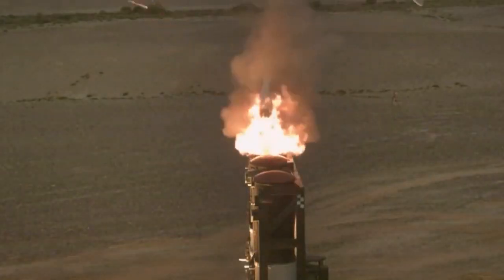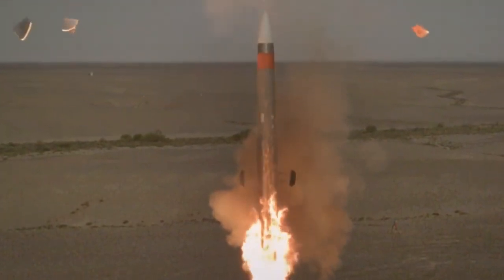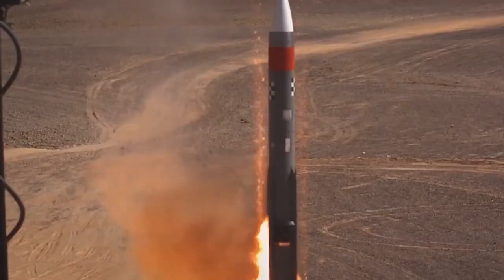This missile's versatility allows it to defend against any UAVs, helicopters, and aircraft, as well as anti-ship missiles, ballistic missiles, cruise missiles, and fighter jets.